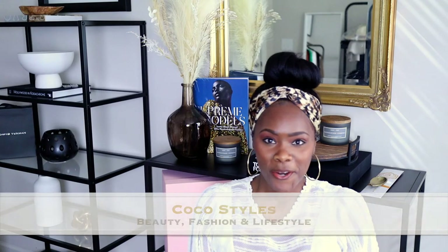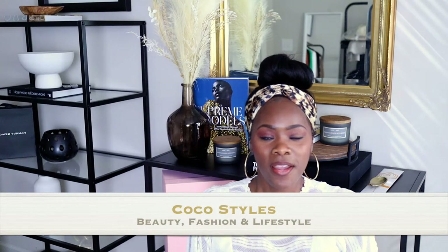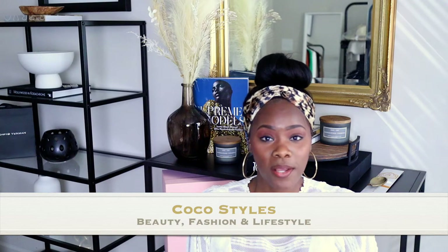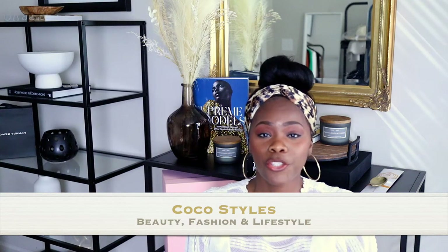Welcome back to my channel guys. It's your girl CocoaStyles and on this channel we talk about beauty, fashion, and lifestyle. I also run a blog called CocoaStylesNY where I talk about fashion and give you guys tips on how to style certain things.